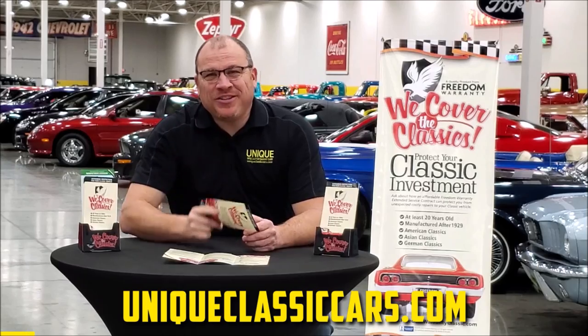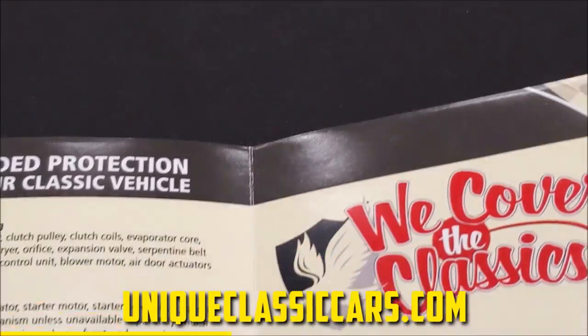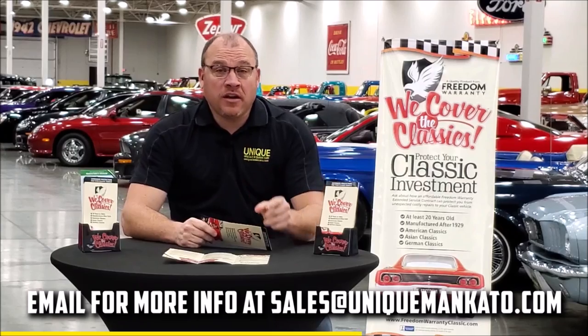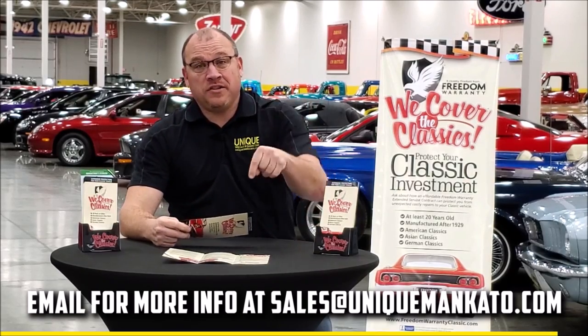Did you know that this car qualifies for an extended warranty? It's just like the one you get at your new car dealership except it covers your classic car. It covers all the major components like engine, transmission, and drivetrain, and you can get coverage up to 10 years. Repairs aren't cheap — these extended warranties are a no-brainer. Contact us for a quote on this car today.